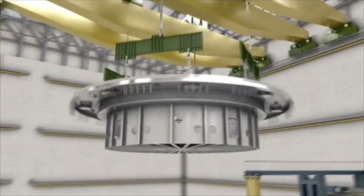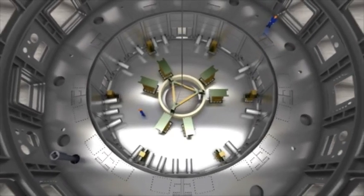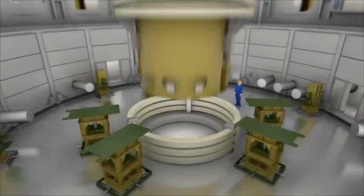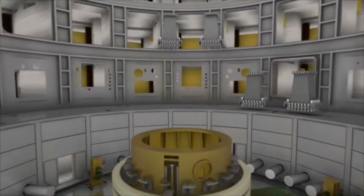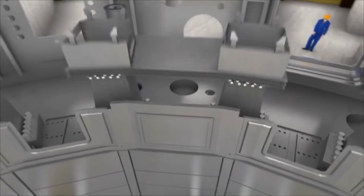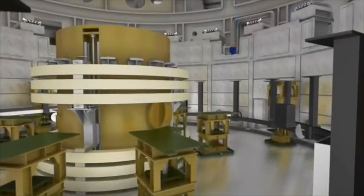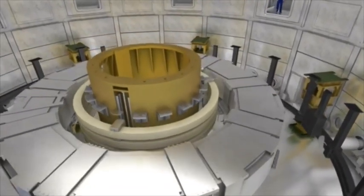Following the spectacular lowering of the cryostat base, the further assembly of the ITER tokamak will proceed in a bottom-up fashion. Machine installation will continue with the lower cryostat components, the lower thermal shields, and the temporary support structures for poloidal field coil number 6. A set of spare pre-compression rings are next in line, followed by the central support structure and the 18 gravity supports for ITER's huge toroidal field coils. Thermal shields are then attached, and finally poloidal field coil number 6 is lowered into the pit, followed by poloidal field coil number 5.